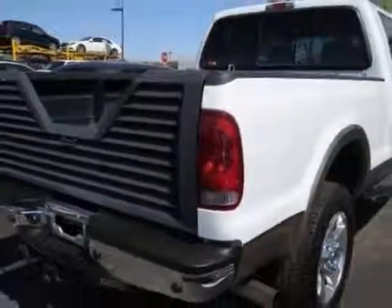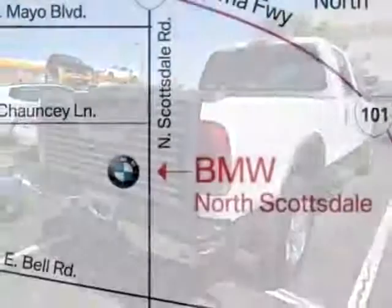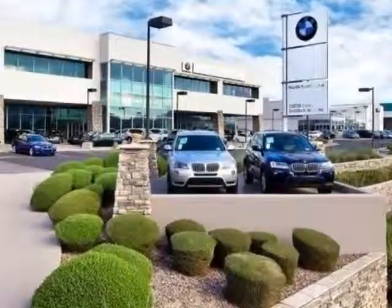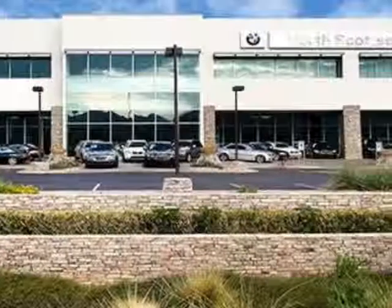This F-350 SD boasts a 6.0-liter turbo diesel engine and has an automatic transmission. Additional options for this vehicle include power steering, AM FM stereo, and ABS brakes.